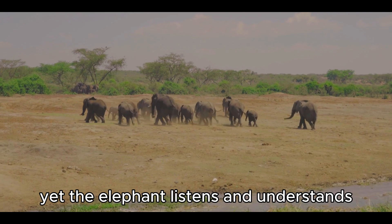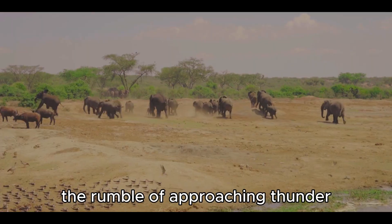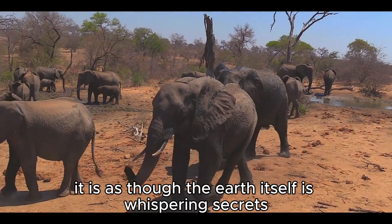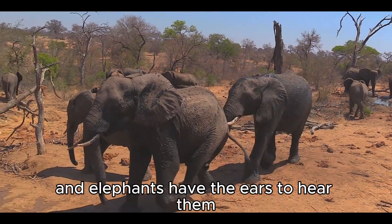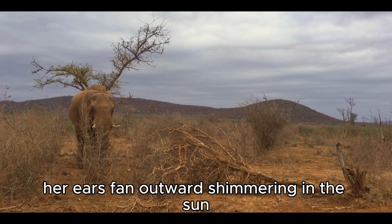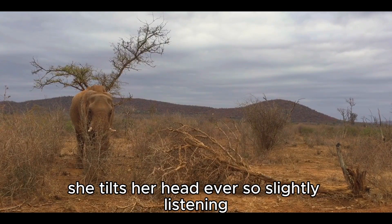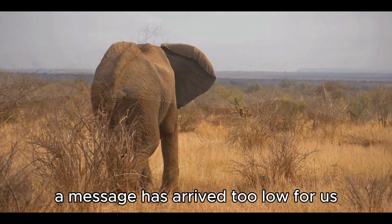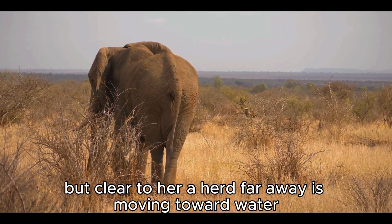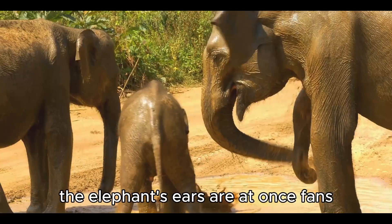Yet the elephant listens and understands. Through their ears, they detect the footsteps of distant herds, the rumble of approaching thunder, even the warning calls of relatives miles away. It is as though the earth itself is whispering secrets, and elephants have the ears to hear them. Imagine a matriarch standing under a sky streaked with heat, her ears fanning outward and shimmering in the sun, her body still. She tilts her head, listening. A message has arrived — too low for us, but clear to her. A herd far away is moving toward water. With a gentle rumble, she turns, leading her family across the savannah.